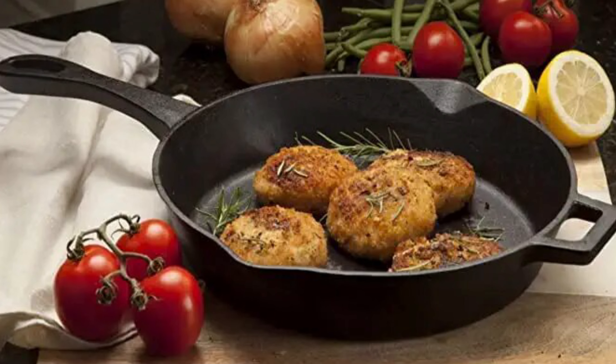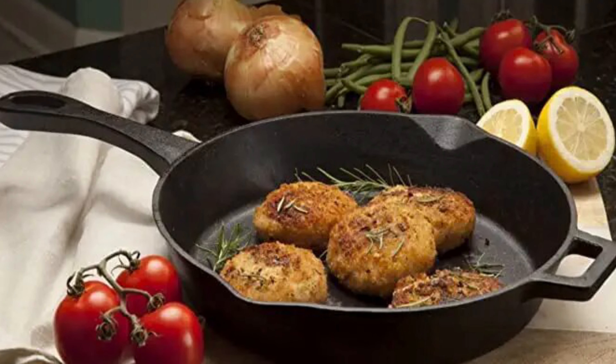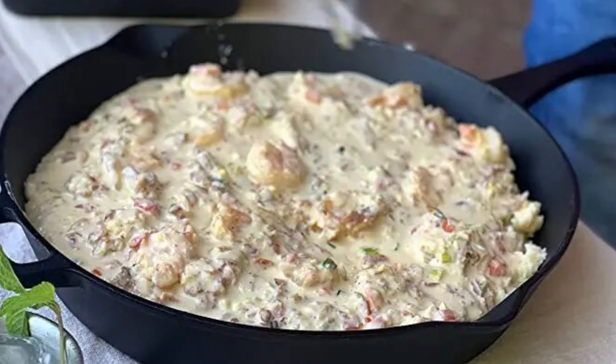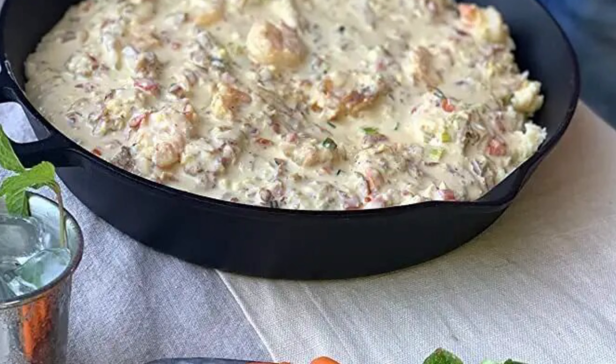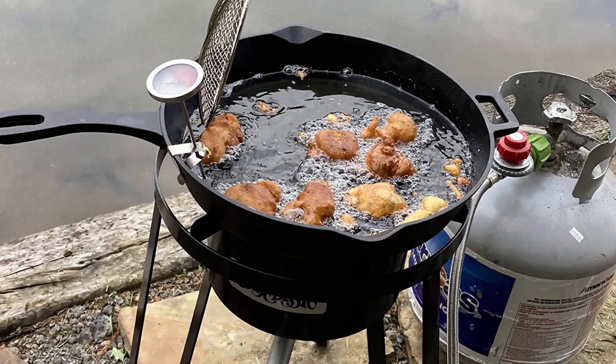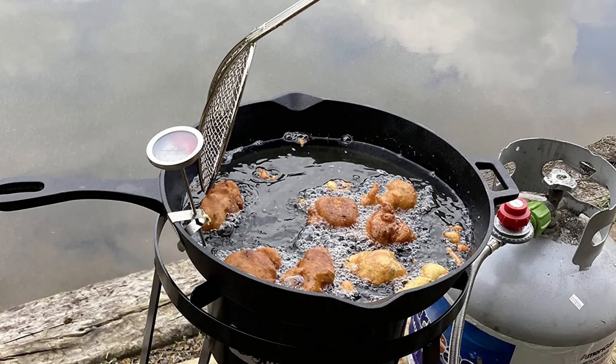In addition to the great design and quality, this cookware set comes with a few extra features that make it stand out from the competition. For example, the tri-ply bonded sheets make for even heat distribution and prevent sticking. And finally, the oven-safe coating makes sure your food doesn't get burnt or stick to the pan.